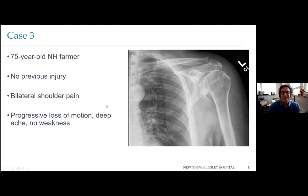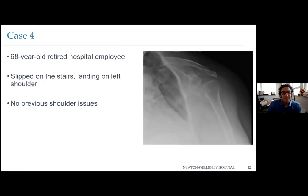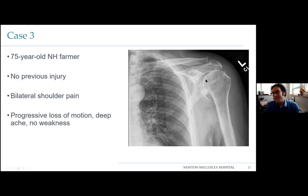Case three is a 75-year-old New Hampshire farmer — very busy, 75 acres, moves boulders, knocks down trees, plows. Both of his shoulders are killing him. He's been able to continue his work, his strength is there, but he can't lift his arms up anymore. He's noticed a loss of motion and function and is pretty frustrated. Looking at the x-ray, here's the humeral head, here's the glenoid, and you can see a bone spur here and here — shoulder pain, loss of motion, difficulty with function, different problem.